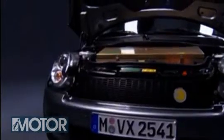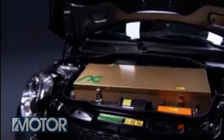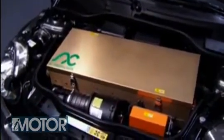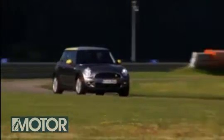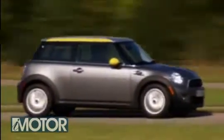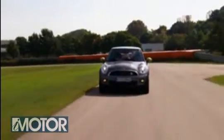Under its bonnet is a 201bhp electric motor, but while it's got plenty of power, it's no lightweight and carries an extra 300kg compared to its petrol equivalent. It doesn't feel slow though. Electric torque is instantly available and the front wheels writhe to put the power down. And as there's only one gear, nothing interrupts the flood of acceleration until you lift off the accelerator.